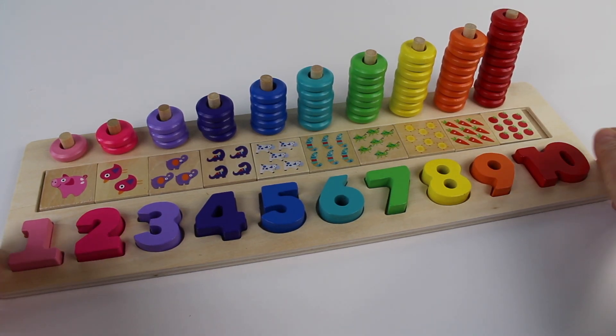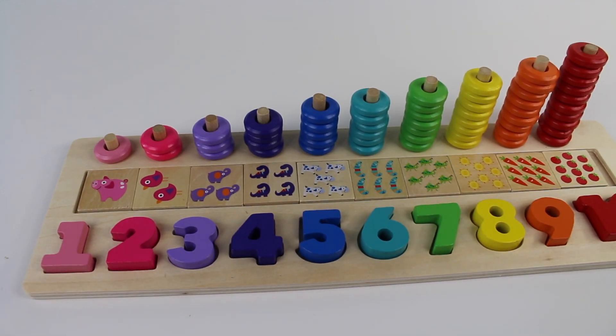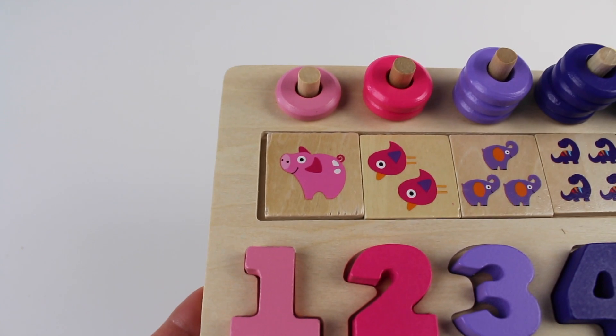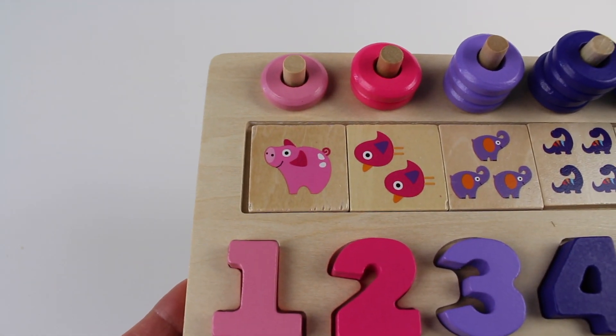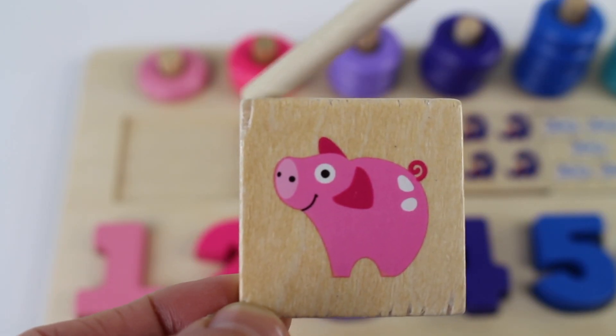Look at this activity board. We have all sorts of numbers, colors, and shapes. The number one is pink. And look, there's a cute little pink pig. The pink pig is on a square tile. The tile is square.